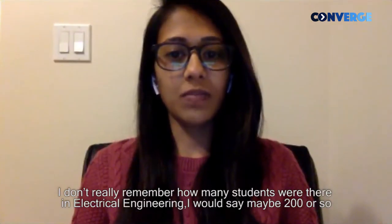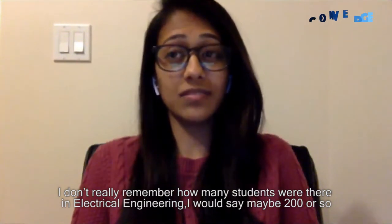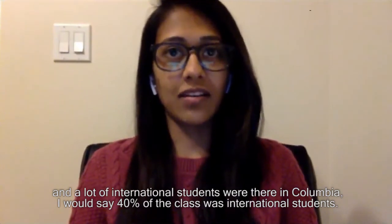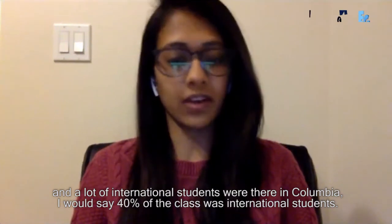I don't really remember exactly how many students were in electrical engineering — I would say maybe 200 or so. A lot of international students at Columbia; I would say about 40% of the class is international.